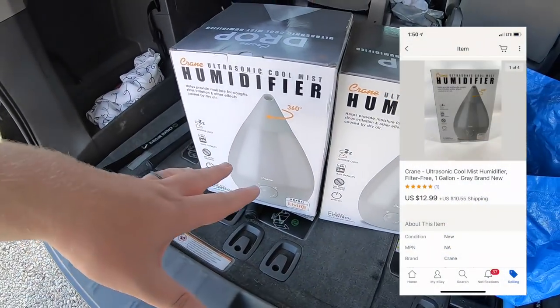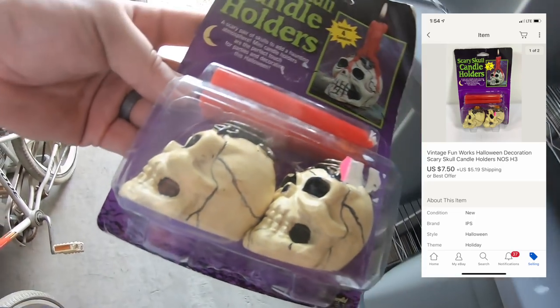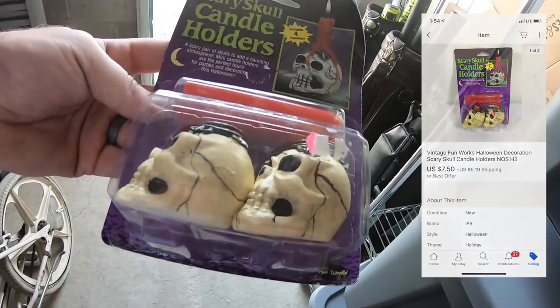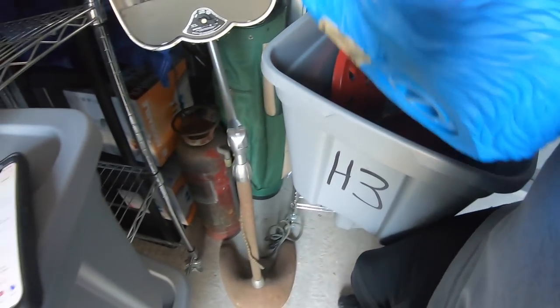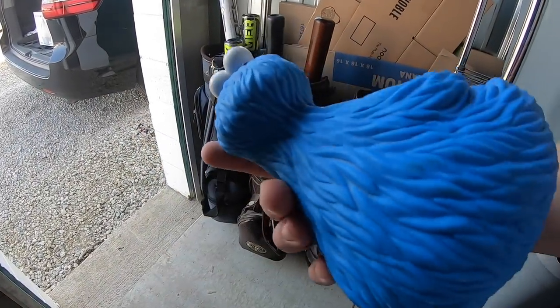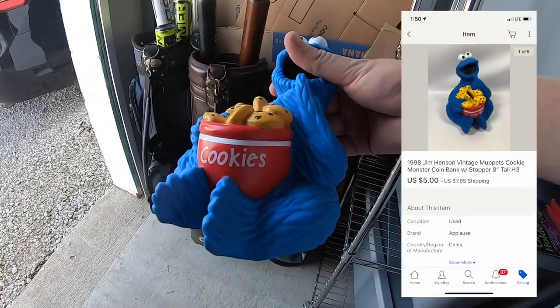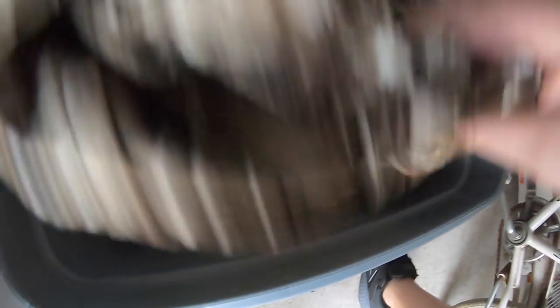Sold two humidifiers — each sold for $12.99 plus shipping. Sold some Halloween decorations — skull candle holders. Got these for like 50 cents at a garage sale, took a best offer of $7.50 plus shipping. Also sold a Sesame Street Cookie Monster coin bank. Paid a buck for it, had it for a really long time, and took a $5 offer plus shipping.